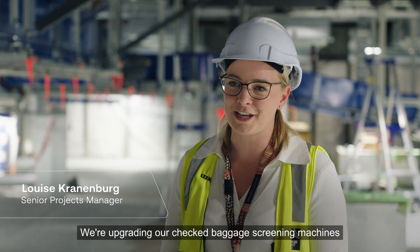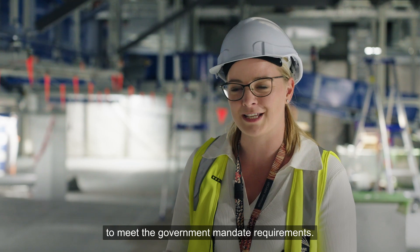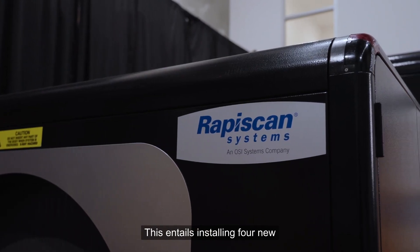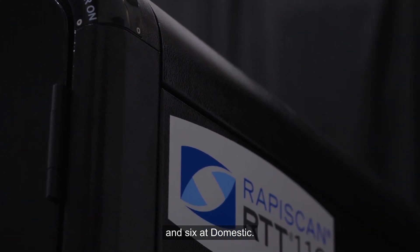We're upgrading our checked baggage screening machines from Standard 2 to Standard 3 to meet the government mandate requirements. This entails installing four new checked baggage screening machines in the international terminal and six at domestic.